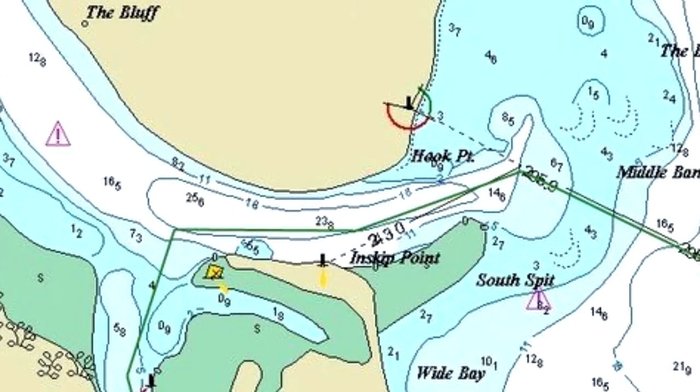The Wide Bay Bar is the entrance to the Great Sandy Strait behind Fraser Island. Like any bar, care must be taken crossing the Wide Bay Bar due to changing sea conditions or movement in the position of the sandbar.